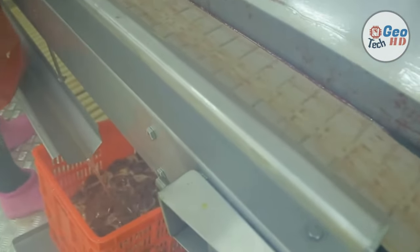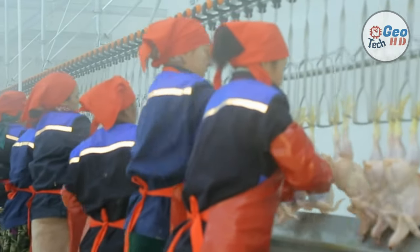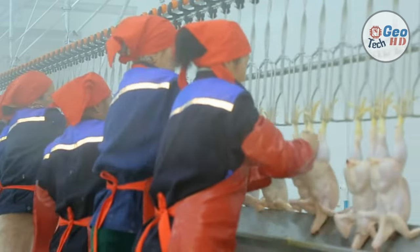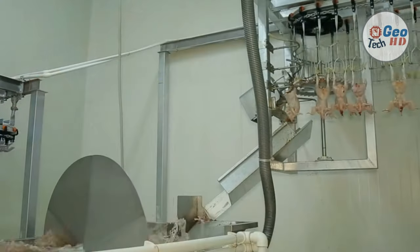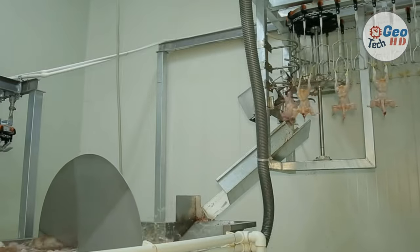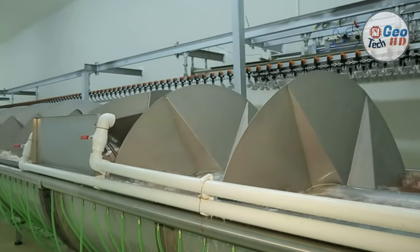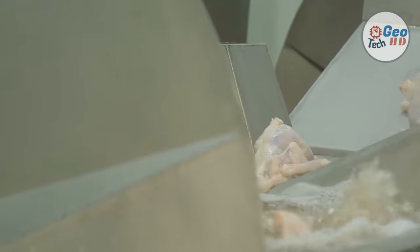After the birds are stunned, they are hanged upside down on shackles by hand. Dead upon arrivals or birds with other significant quality issues are removed from the production process. At this stage, the birds are counted per flock and then sent to the killing process. In the killing process, the birds can be killed with different cuts. Whenever a cut is unsuccessful, the bird is manually cut afterwards.